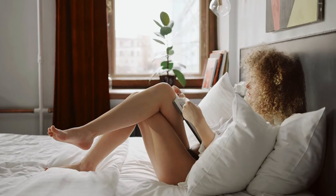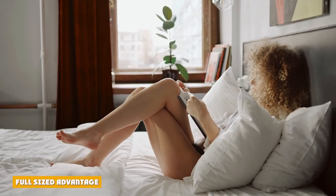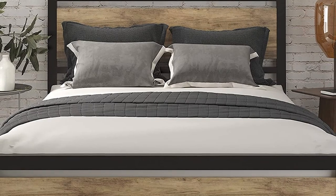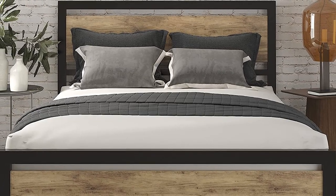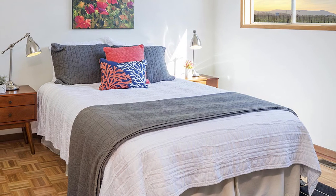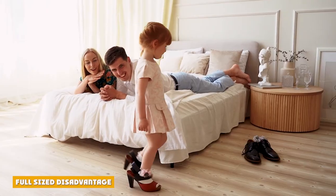The full-size mattress has a number of good qualities. Full-size mattresses are pretty inexpensive when compared to other options. Due to their size, the mattresses are also not too heavy and can often be moved by one person if needed. Additionally, due to this type of mattress being popular, all the accessories are typically easy to find, as well as relatively inexpensive with a wide variety of options.